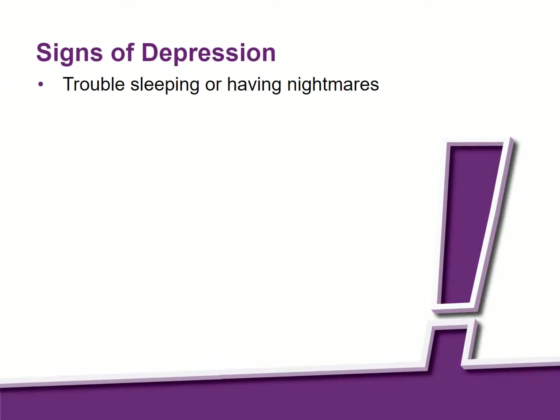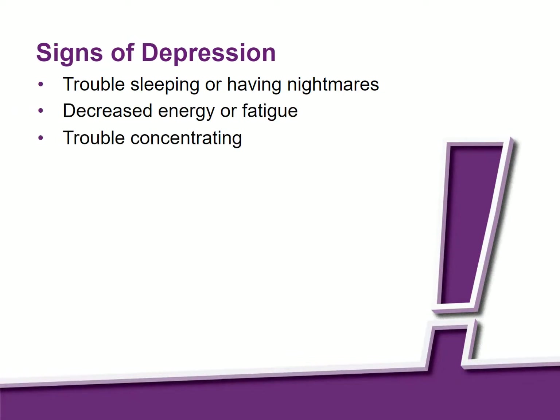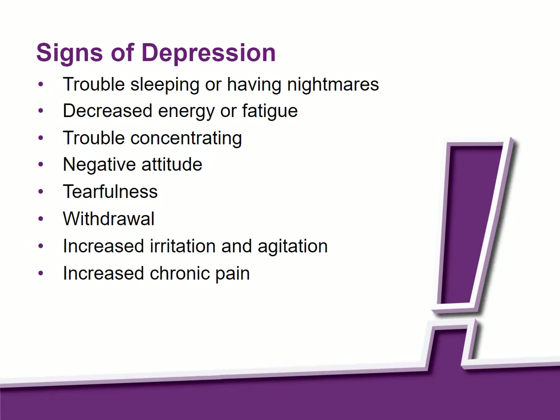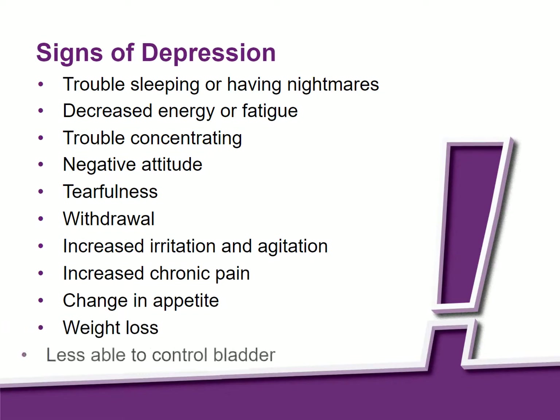Signs of depression include: trouble sleeping or having nightmares; decreased energy or fatigue; trouble concentrating; negative attitude; tearfulness; withdrawal; increased irritation and agitation; increased chronic pain; a change in appetite; weight loss; and less able to control their bladder.